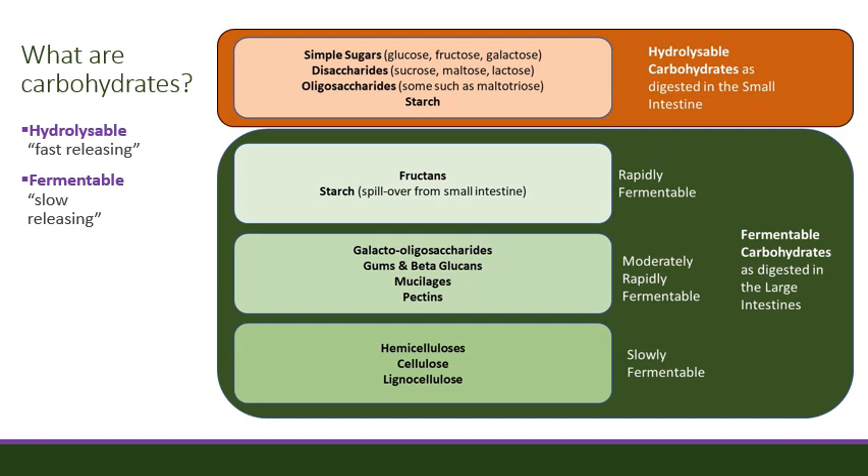In the hydrolysable or fast releasing group digested in the small intestine, we have things such as simple sugars and starch. Starch is a key component of cereals such as oats, barley, maize or wheat. In the fermentable carbohydrate group digested in the large intestines, we have our three subcategories. In the rapidly fermentable group we have fructans, which are found within pasture, and some starch which has not been digested in the small intestine and has spilled over into the large intestine. Starch is not desirable in the large intestine as it is related to several health problems including colic, laminitis and hindgut acidosis.